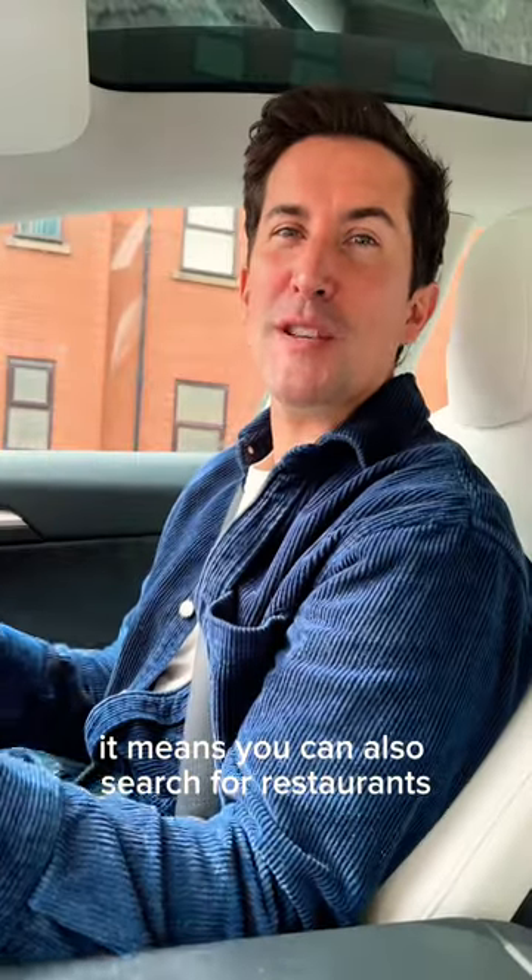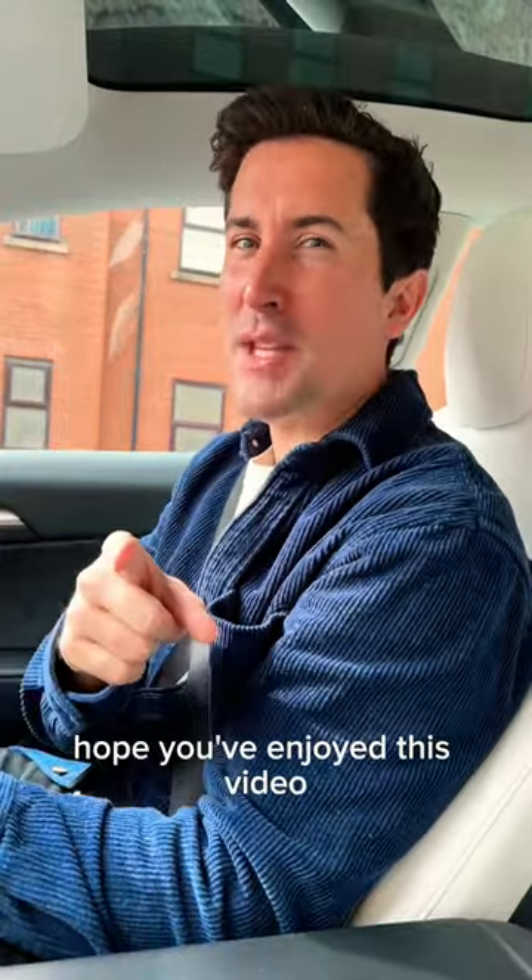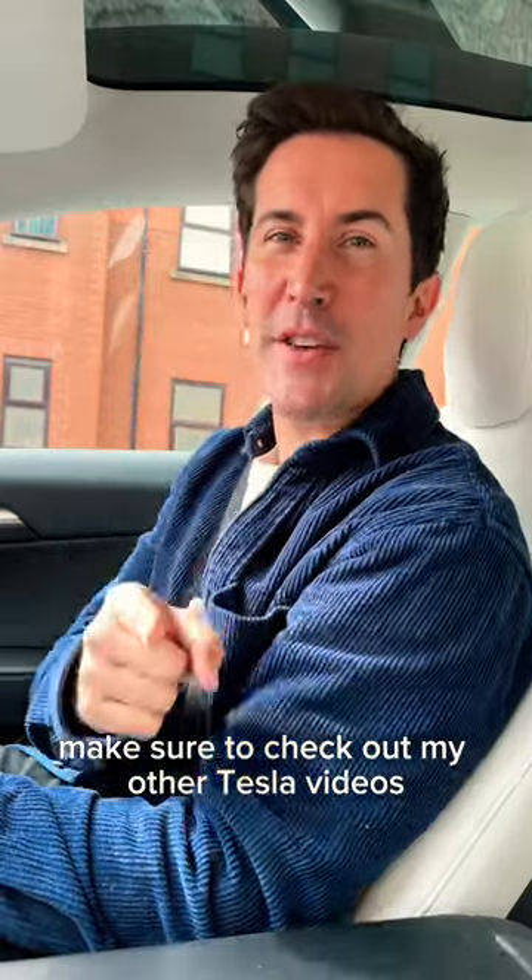It means you can also search for restaurants, car parks, or even do things like currency conversions. Hope you've enjoyed this video — make sure to check out my other Tesla videos on the channel.